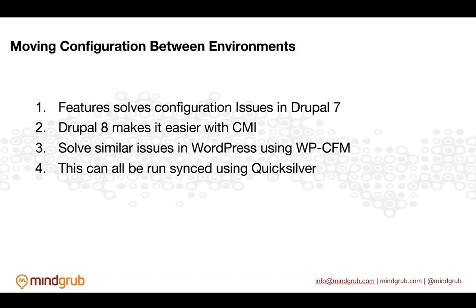Drupal 8 has CMI — configuration management — built in, but even though it's built in, we still have to run those commands. Having fine-tuned ways to do something on push for code as well as deploying is very important. For WordPress, there's WPCFM, which has the same type of issues. All of this can be automated using Quicksilver, and we've already done this — it makes you feel a lot better because you don't have to double-check that everything is reverted and safe. Cache can be cleared automatically, whatever else needs to happen automatically.